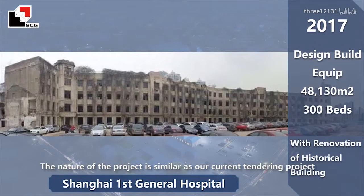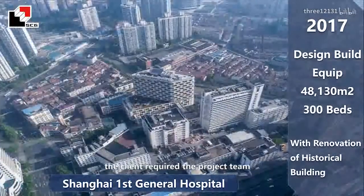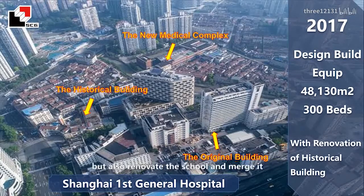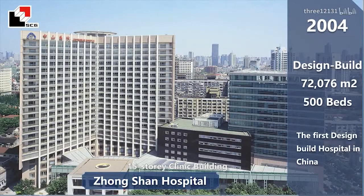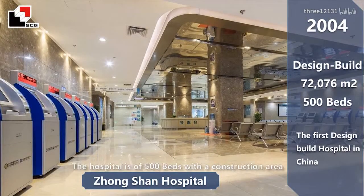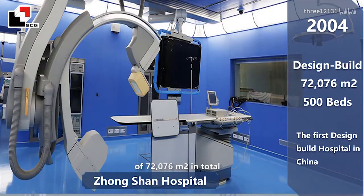The nature of this project is similar to our current tendering project, PUS General Hospital. Within the boundary of this project, the client required the project team not only to keep the 100-year historic school, which was first built in the 1920s, but also to renovate the school and merge it into the main element of the new hospital. PUS General Hospital is the very first design and build project in China, with a 22-story work building, 15-story clinic building, and 8-story D&C building, including a reception lobby. The hospital has 500 beds with a construction area of 72,076 square meters in total.